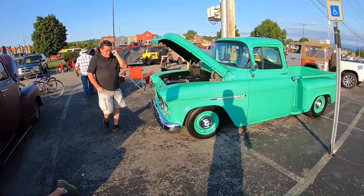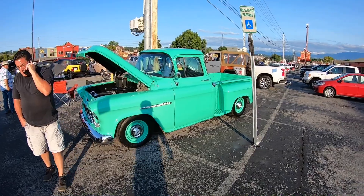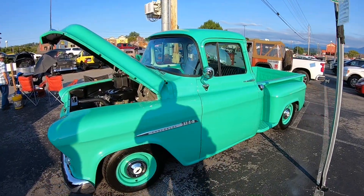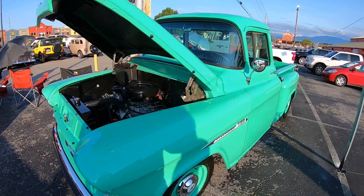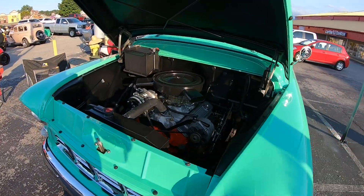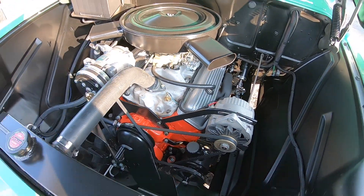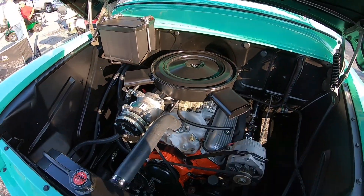Out here cruising the strip on Friday evening on our bikes, checking out some trucks. This is one of my favorites here this evening — a nice clean build with a small block Chevy V8 in it. I like that twin snorkel air cleaner on it.